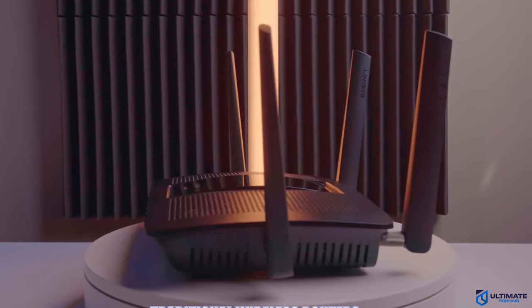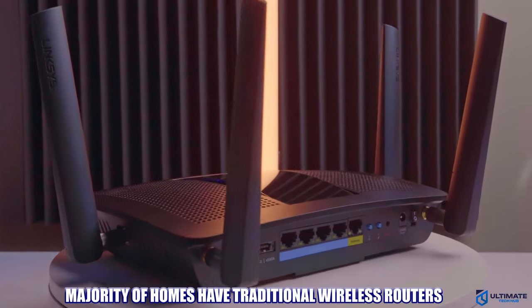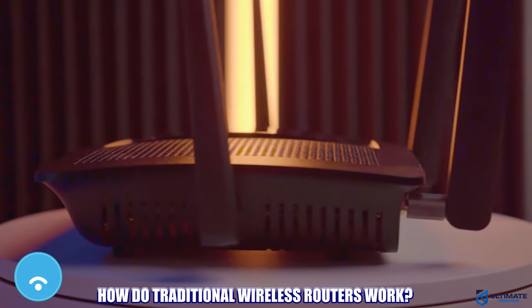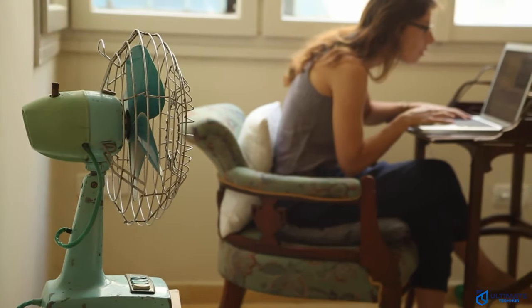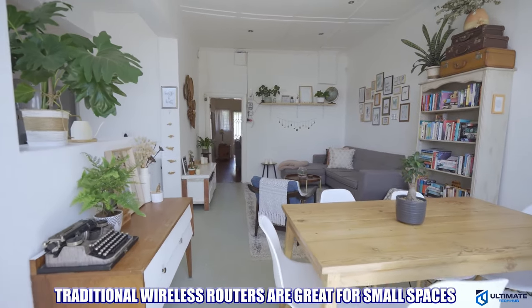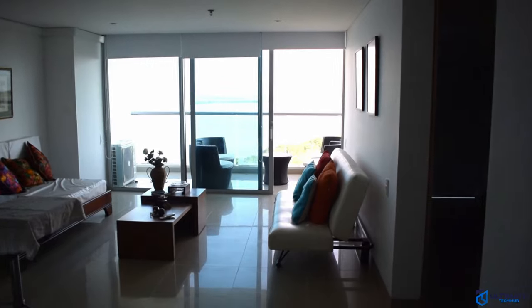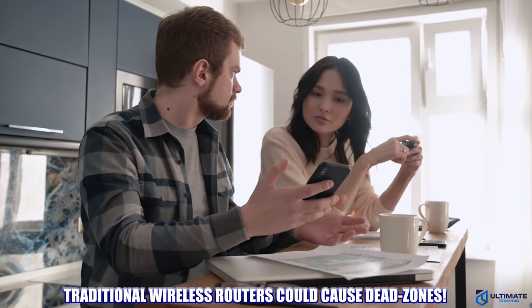Let's start with traditional wireless routers. These are the most popular systems and most people will have these in their homes. The router sends a Wi-Fi signal from one central point in your home — for instance, a device in your living room — and this signal should spread throughout your entire house. This system works well if you live in a small or medium-sized home like an apartment or condominium. However, in large single-story homes you may end up with dead zones where the signal is weak, unreliable, or nonexistent.